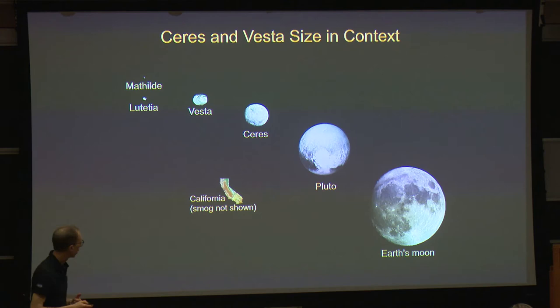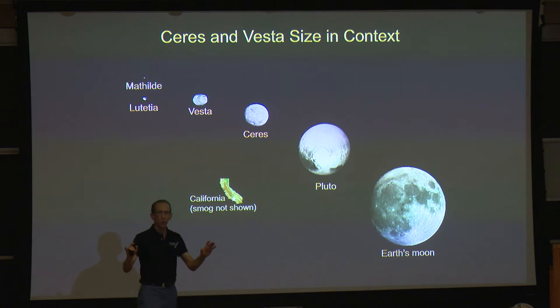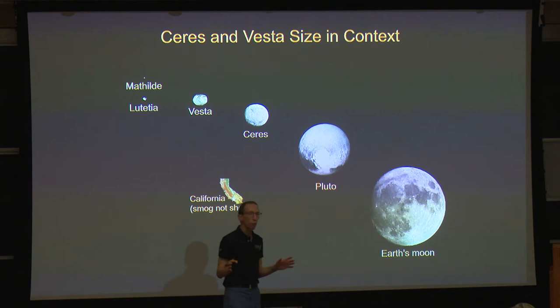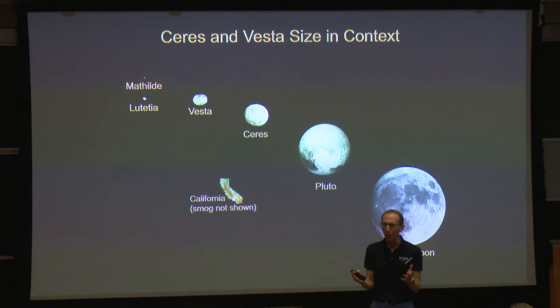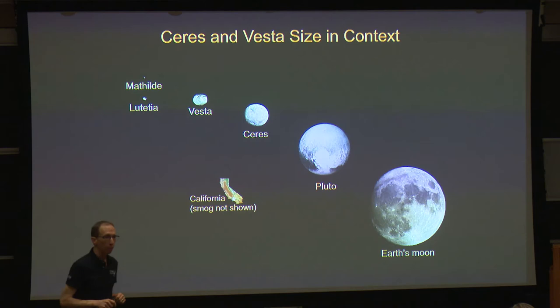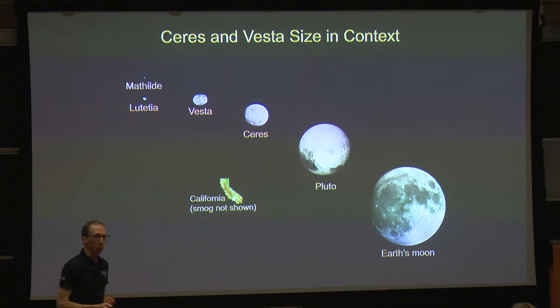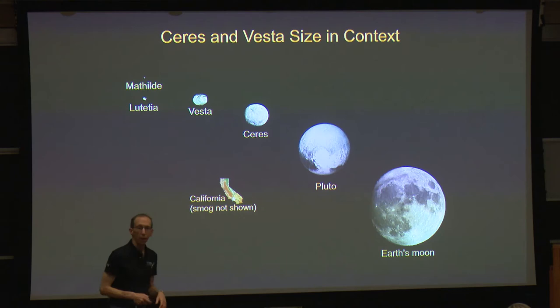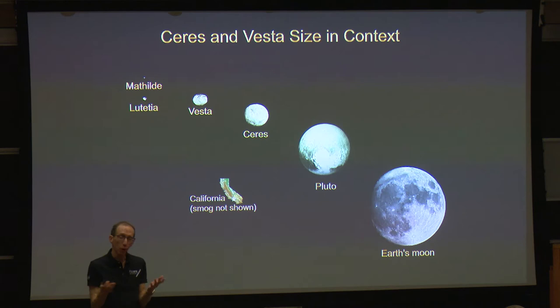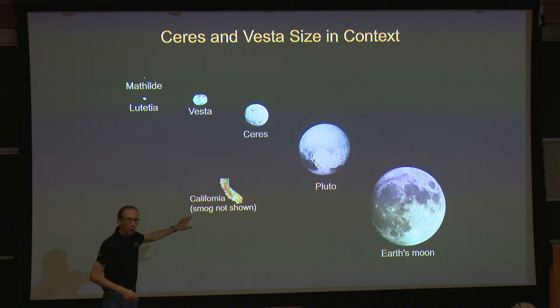We can compare Vesta and Ceres with other solar system objects you're more familiar with. In 2006, the International Astronomical Union created a new category of solar system bodies, and Pluto was put into the category of dwarf planets. Whatever you think of that decision, it turns out Pluto is the second object discovered to fit in the category of dwarf planets. Ceres, discovered 129 years earlier, is the first. Ceres satisfies all of the attributes of a dwarf planet that Pluto does. As scientific knowledge advances, vocabulary changes — and so Ceres is in the same category of dwarf planets.